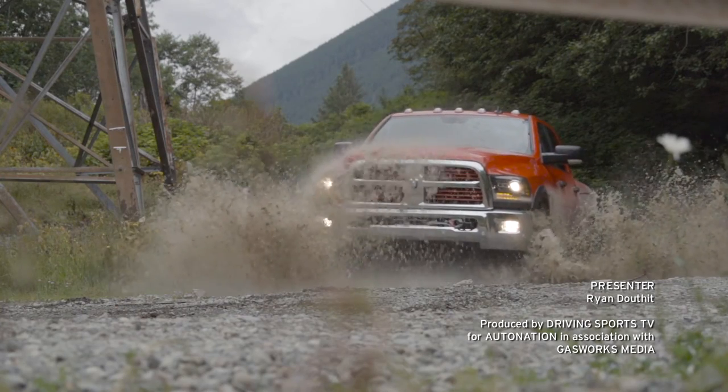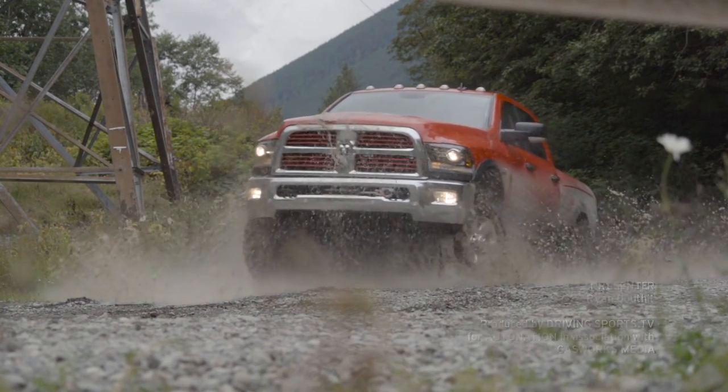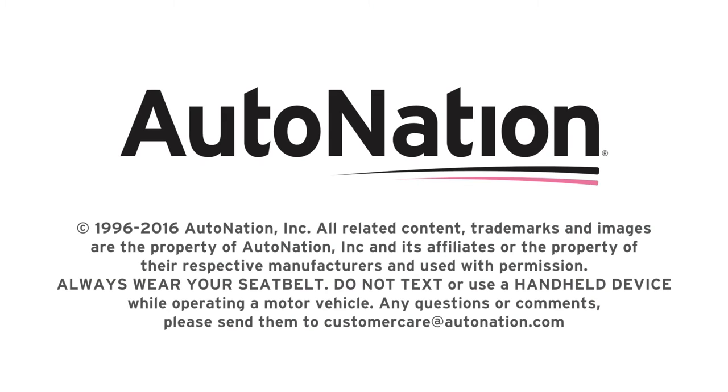To test drive the latest trucks from Ram, visit your local AutoNation Chrysler dealer today. Get started at AutoNation.com. I'm your host Ryan Douthat. Thanks for watching.